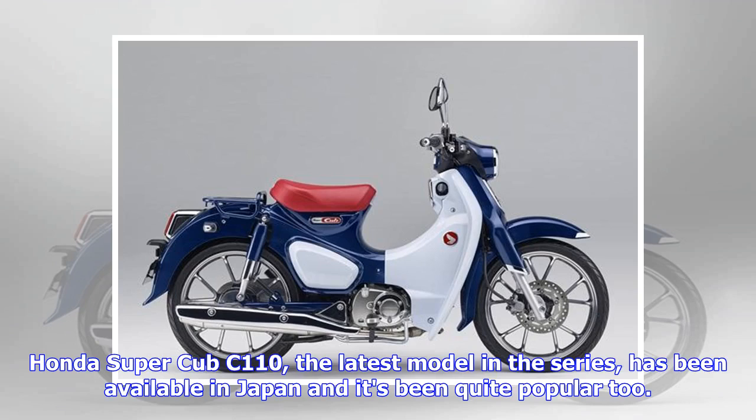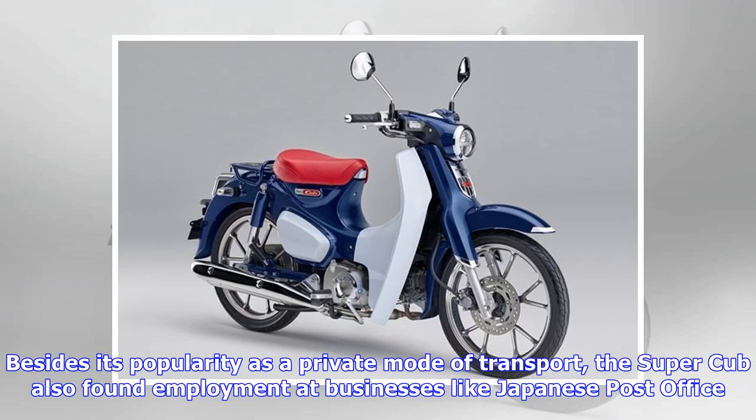The Honda Super Cub C110, the latest model in the series, has been available in Japan and it's been quite popular too. Besides its popularity as a private mode of transport, the Super Cub also found employment at businesses like the Japanese Post Office.